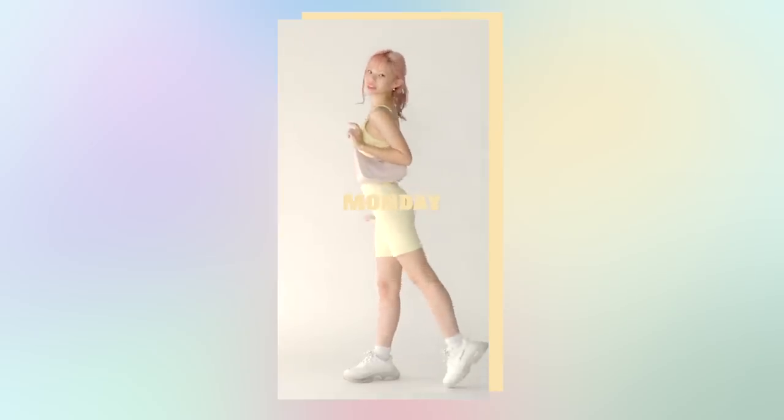This is my first lookbook in literal years and it's what I wear in a week.